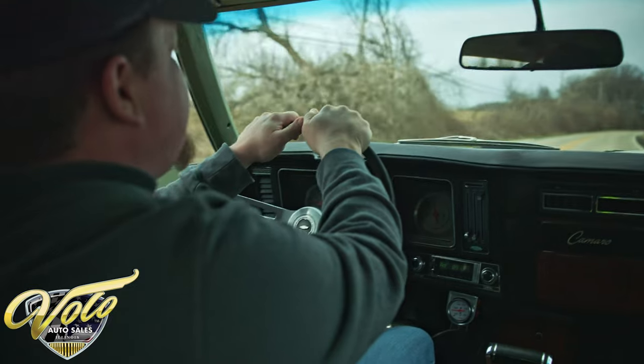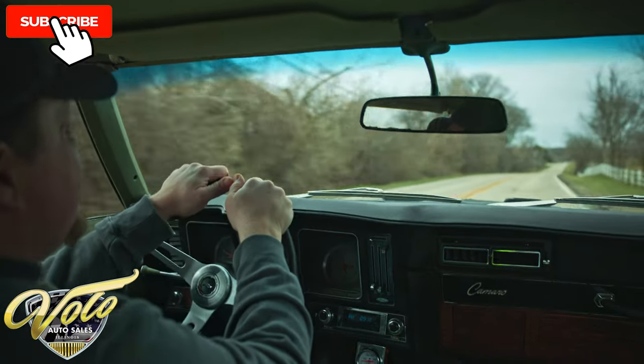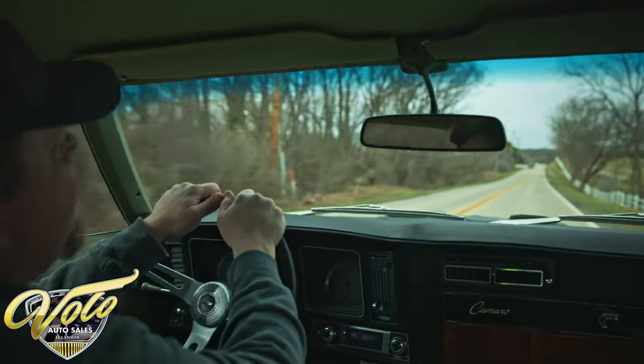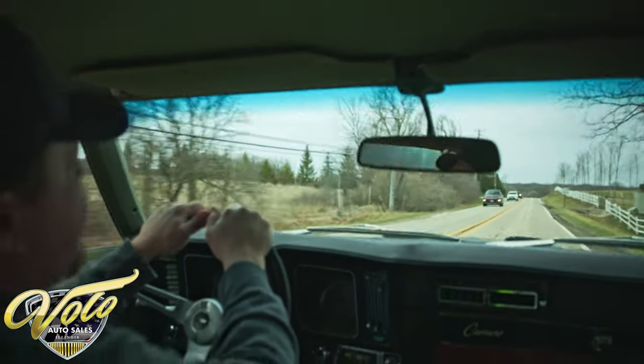All right, really nice crisp cool day here in beautiful Volo, Illinois. So put your seatbelts on, let's go for a cruise. We've got a beautiful 1969 Chevy Camaro RS/SS — it's a 396 big block with the Turbo 350 transmission.